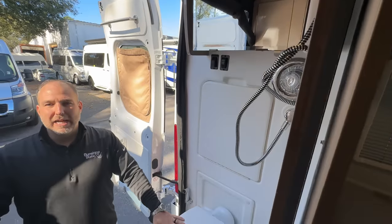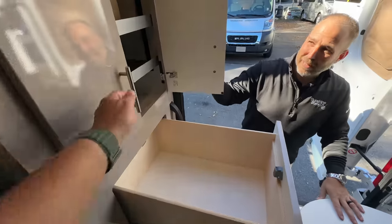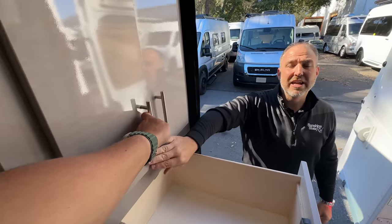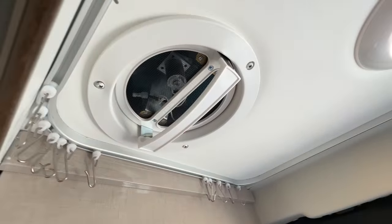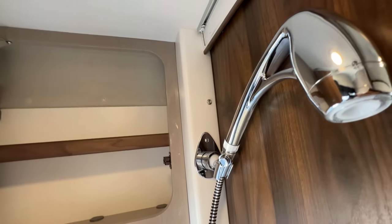Bigger guys like the rear bath — you like the rear bath! A nice big drawer, a nice big cabinet, some supplies that come with the RV from Winnebago. There's a separate vent back here so if you're taking a shower you get fresh air cycling through. A vanity with storage up top — lots of space, great layout.